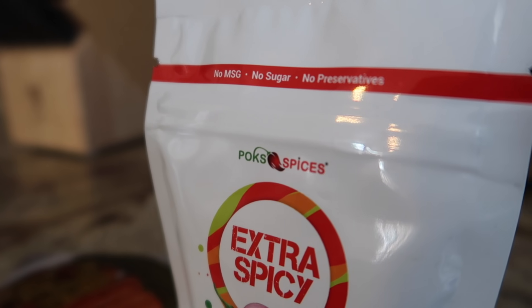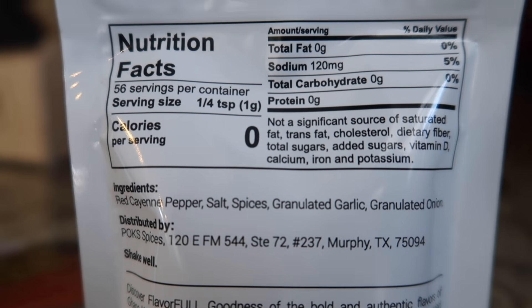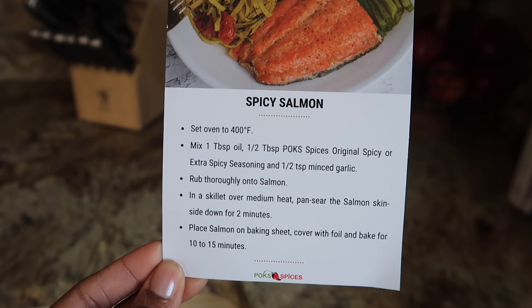Next I want to show another item you can prepare with your food — this extra spicy cayenne-based all-purpose seasoning by Pox Spices. I was really excited about this one because I'm all about seasoning my food. The company sent me a thank-you card with a handwritten note, which I thought was a really nice touch, and also a recipe card with a suggestion of how to use these spices to prepare a really delicious dish. One of the things that stood out the most about this seasoning is that it was surprisingly pretty low on sodium. Pox Spices is black-owned.